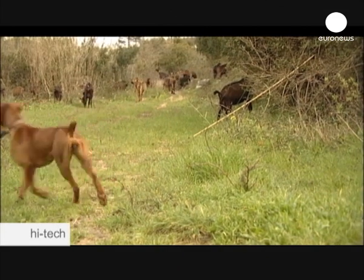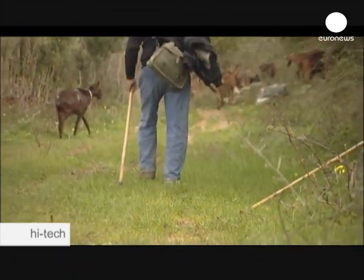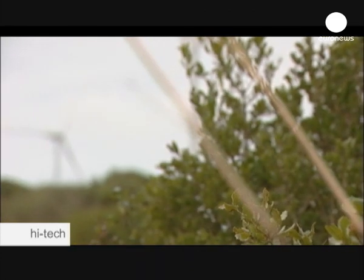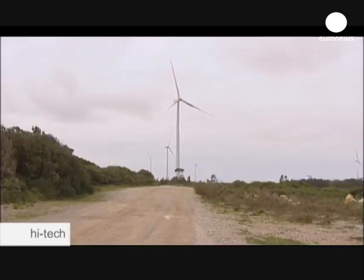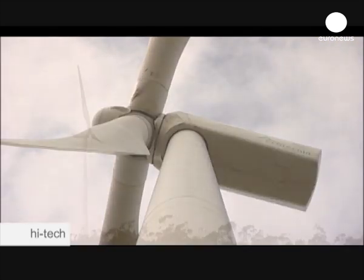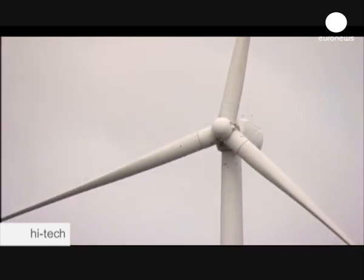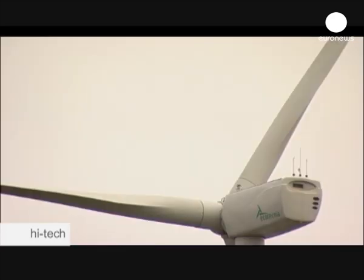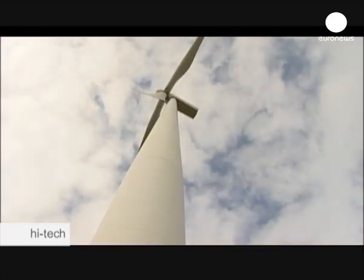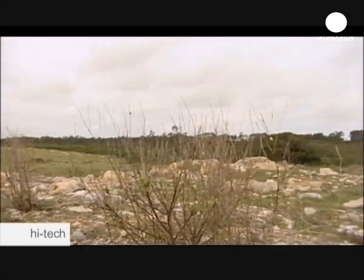This wind farm, 140 kilometers north of Lisbon, also uses Alstom technology to tap wind resources in this coastal area. These huge wind turbines are 80 meters high, and each blade is 37 meters long. The trend is towards building larger wind turbines to optimize land use. The installation covers only 3% of the land beneath it, leaving the rest free for agriculture and livestock.